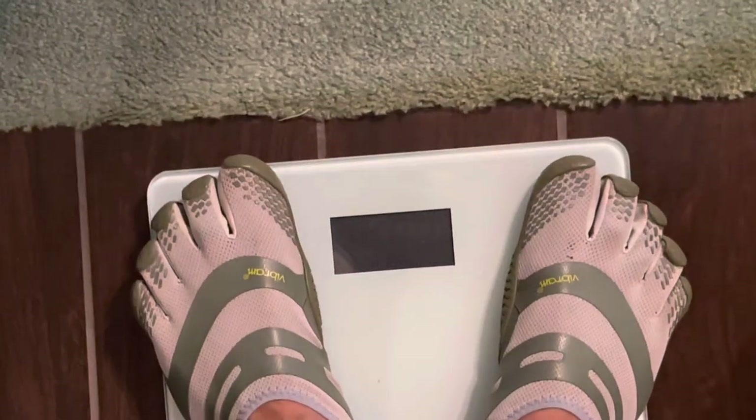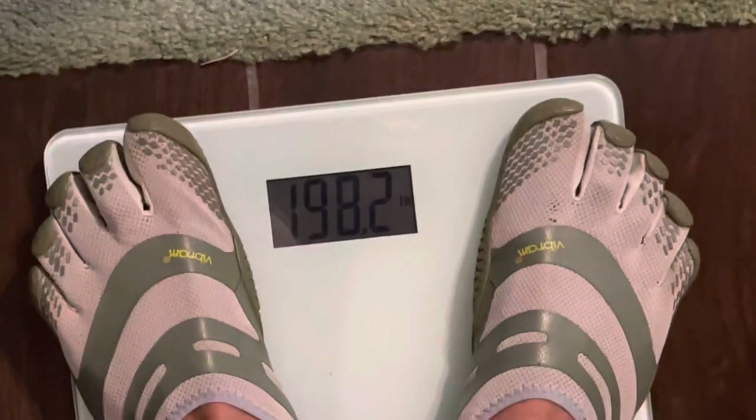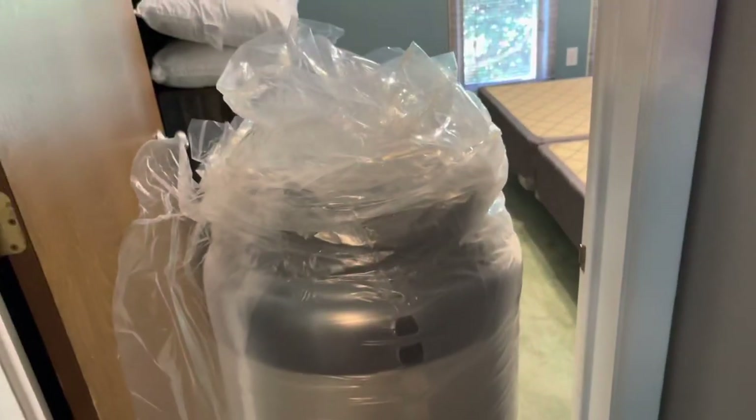All right, testing the old scale out here. I'm almost 200 — all I got on is a pair of shorts and a little T-shirt and my Vibrams. So I'm going to throw this baby on here and see how much it weighs, just kind of curious to let people know. Just going to lean it up on there. Looks like about 110, hard to see with the light — 110, 112 pounds. About 111 pounds.